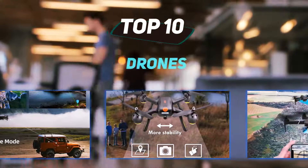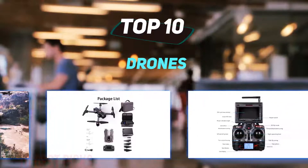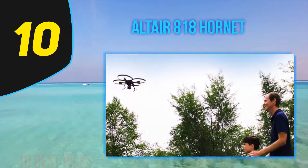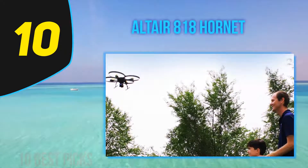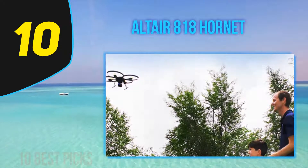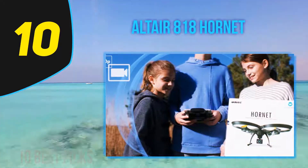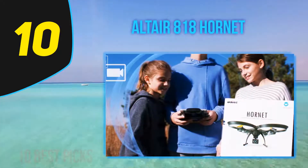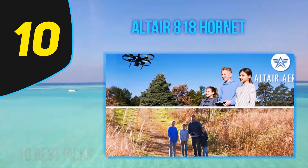10 Best Picks presents the top 10 best drones. Starting at number 10, the Alter 818 Hornet — one of everyone's favorites. It has a neat design combined with amazing specifications, supports live video and custom route mapping, and performs well both indoors and outdoors.